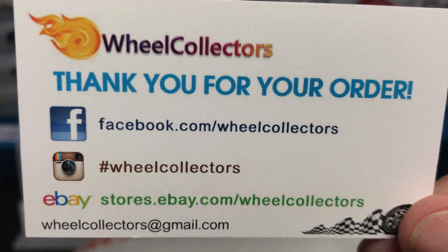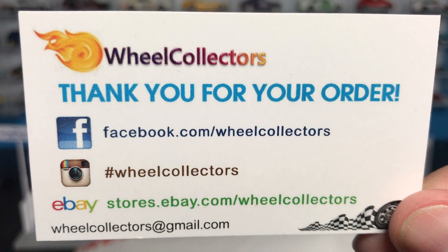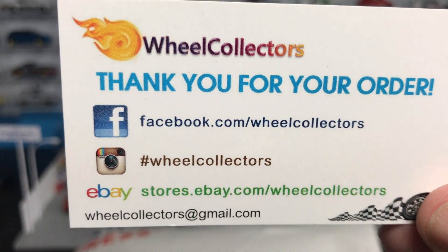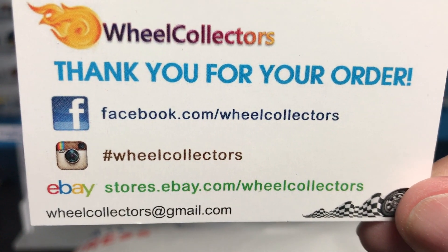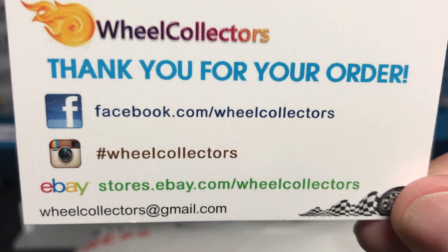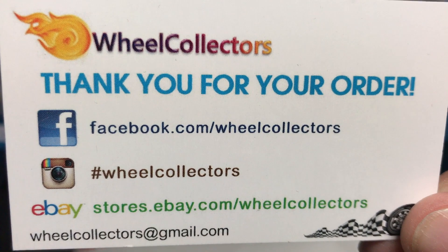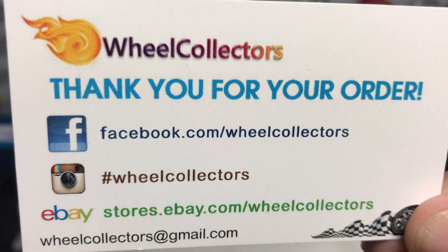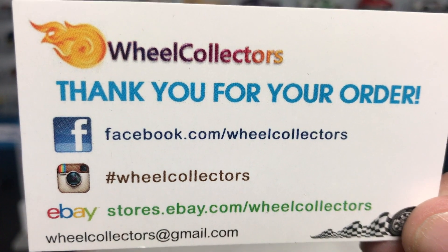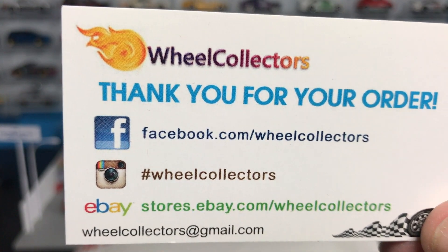Wheel Collectors are sponsoring this video. If you know Wheel Collectors, if you've read Lambly for five, six years — however long I've been around — these guys have been my partner for a long, long time. Freeze that screen so you get their information, and there is a link down below where you should subscribe to the channel and go visit their eBay store. These guys are great. They sell the models in singles and in sets.